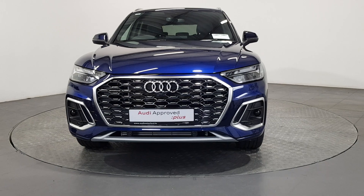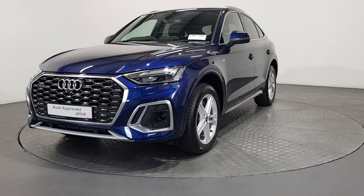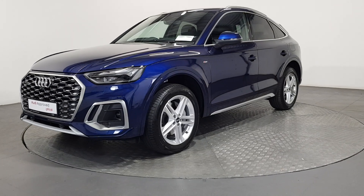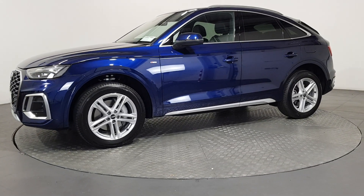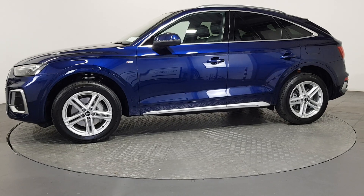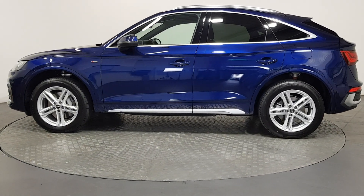An Audi is built to last — that's why our rigorous and comprehensive checks leave nothing to chance. Before becoming an approved used Audi, this vehicle has had to pass a 110-point check.